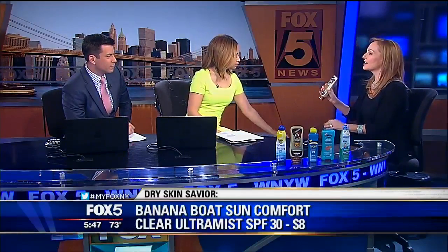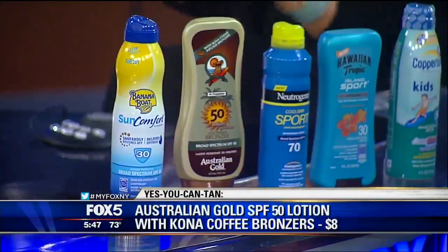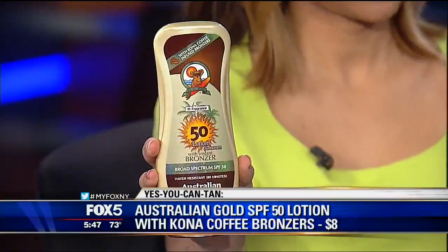Next up we have Australian Gold with Kona Coffee Bronzers. This is SPF 50. Nobody wants to show up looking pasty in their swimsuit, so this gives you a little bit of glow before you step out into the sun. It's not a self-tanner — it's a bronzer.